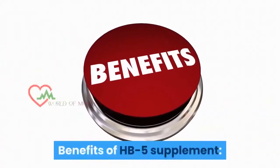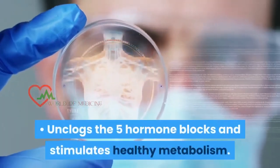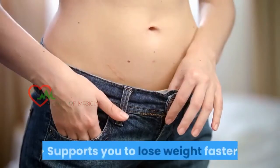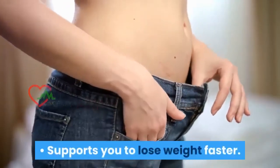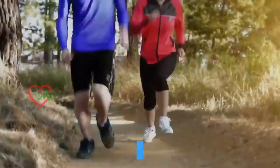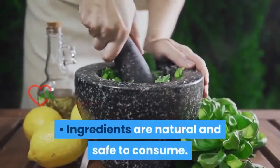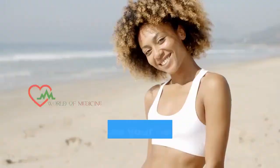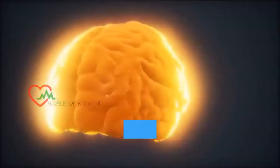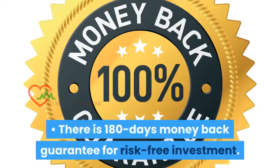Benefits of HB5 Supplement: It unclogs the five hormone blocks and stimulates healthy metabolism. It supports you to lose weight faster and lose stubborn fats from the butt, arms, thighs, face, and neck. It gives more energy levels, prevents brain fog, and improves your mood. Ingredients are natural and safe to consume. It improves your health and overall well-being, improves brain health, and lowers cholesterol. There is a 180-day money back guarantee for risk-free investment.